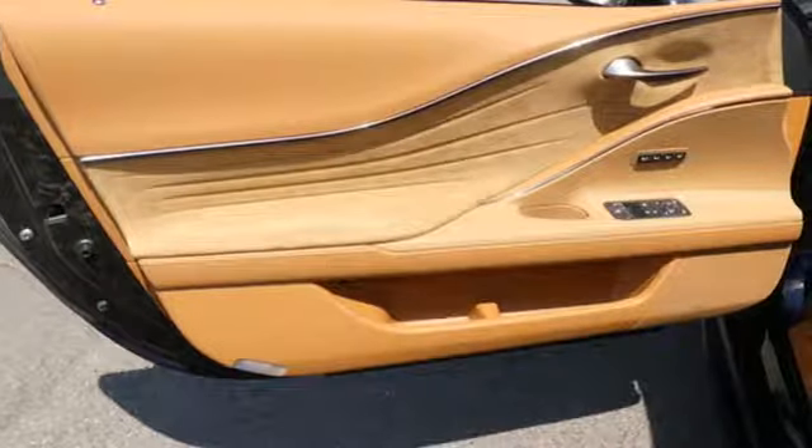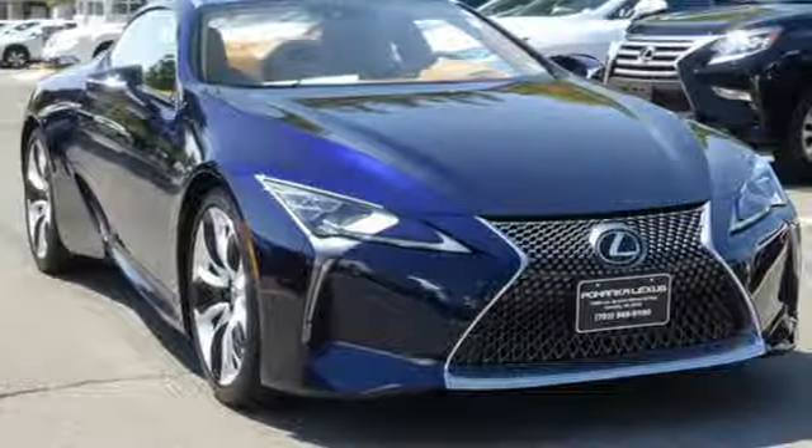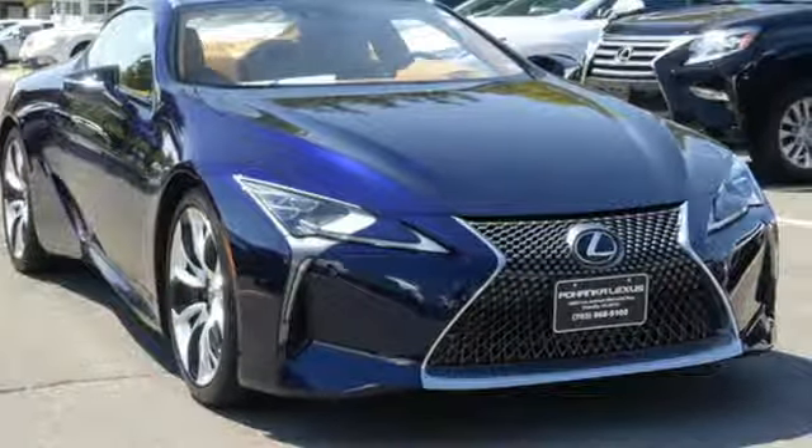Inspired design, relentless innovation, incredible performance — that is the DNA of a Lexus. If you've been waiting for the perfect time for a test drive, the time is now. Experience it today.